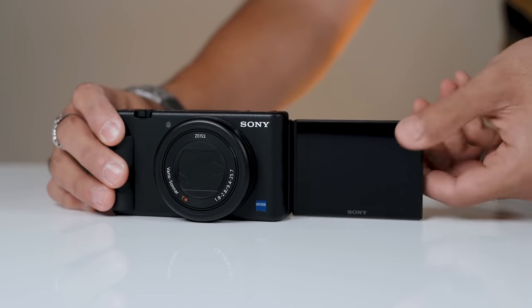With so many cameras on the market at various different price points, what camera do you buy for YouTube videos? In this video, I'll be sharing some of the features you wanna look out for as you're on your hunt to find your YouTube camera.